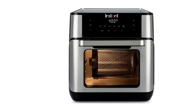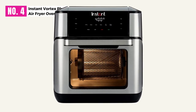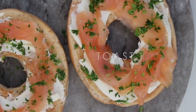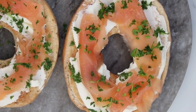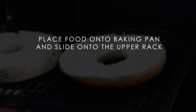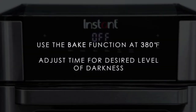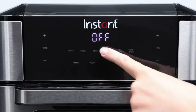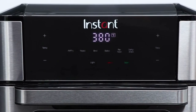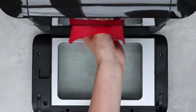At number four, the Instant Vortex Plus Air Fryer Oven. If you loved our earlier review of the Instant Vortex Pro but find yourself balking at the price, then this next pick is for you. Just because it has a lower price don't think it has lower capability — this 10-quart air fryer comes with six functions and Instant Pot's famous EvenCrisp technology. The Instant Vortex Plus gets its name from its impressive function that circulates highly heated air around your food constantly, promising to cook your food evenly without compromising any of its flavors.